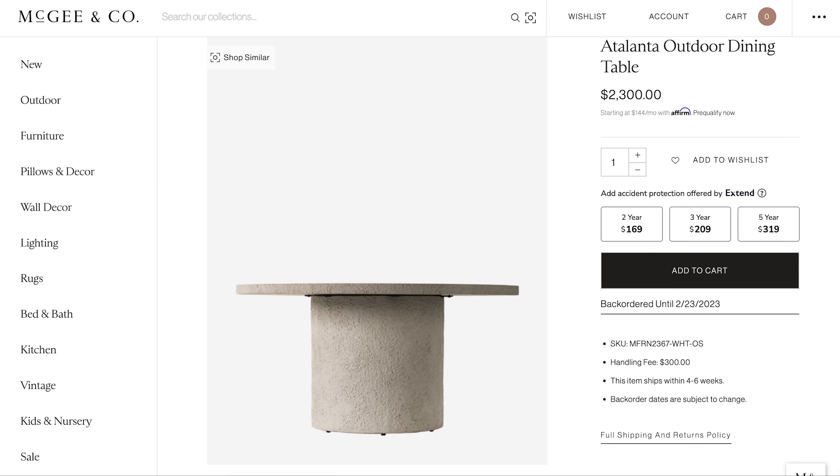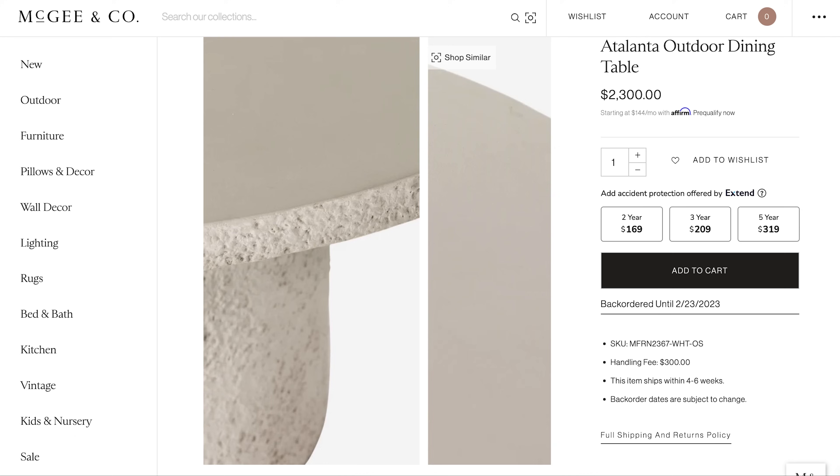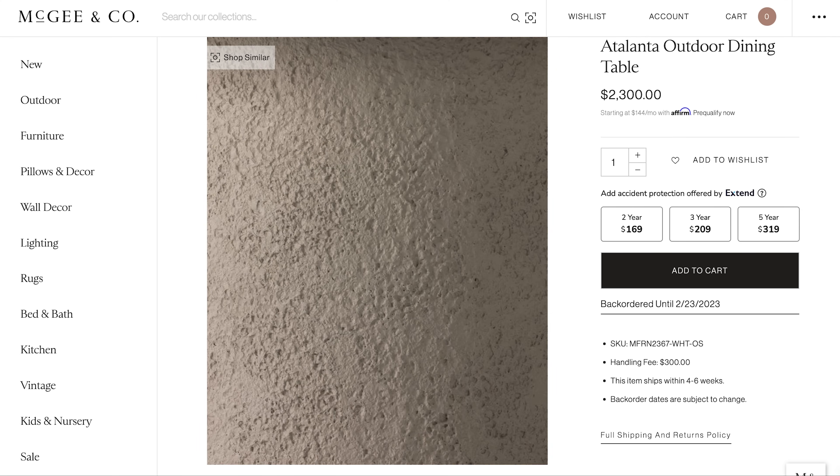Who says you can't use outdoor furniture inside? I love this Atalanta outdoor dining table from McGee & Co. It's 60 inches in diameter and is priced at $2,300. It's simple, modern, sculptural, and best of all it's made out of a neutral concrete color so it matches pretty much any type of finish you put up against it.